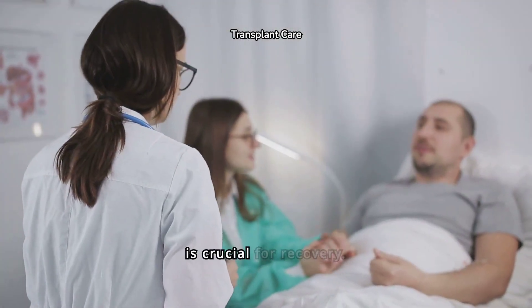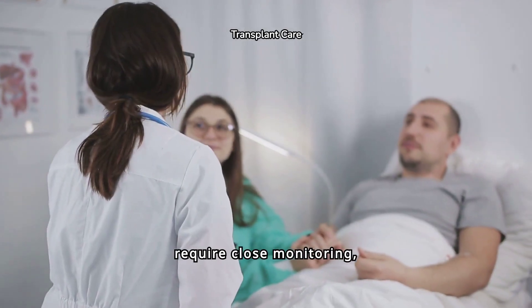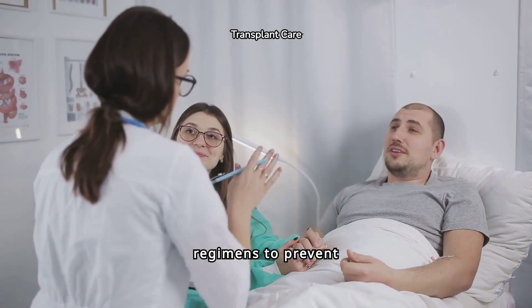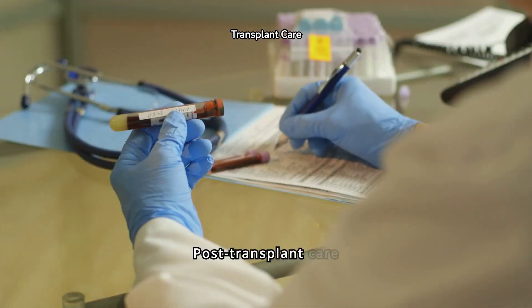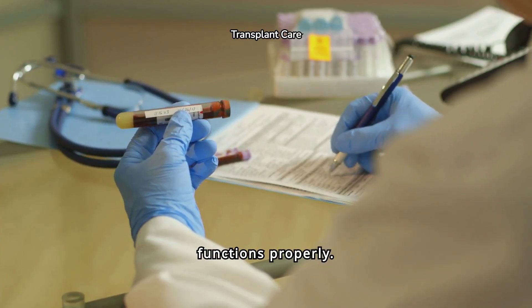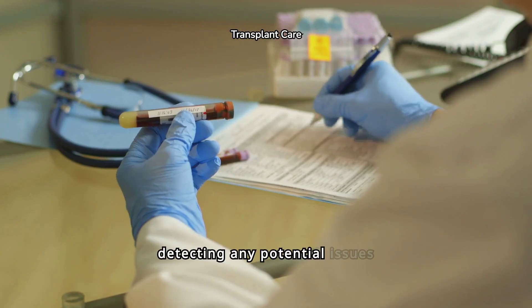Post-transplant care is crucial for recovery. Patients require close monitoring, regular medical checkups, and adherence to immunosuppressive medication regimens. Diligent monitoring and regular blood tests are crucial for detecting any potential issues early on.